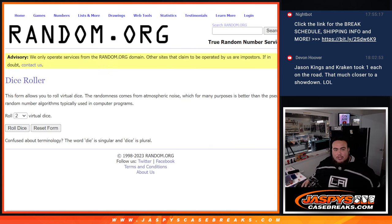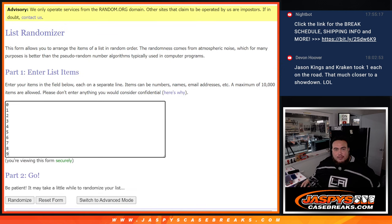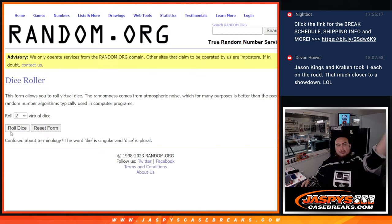Here we go — so dice roller here, customer names, and the numbers are 0 through 9. There's the teams that are part of the R&B — let's click roll.